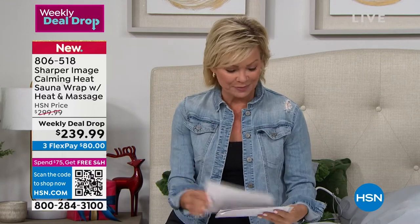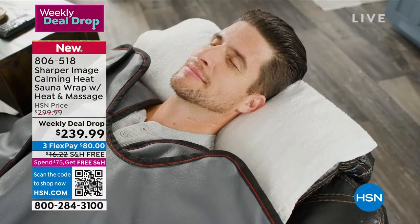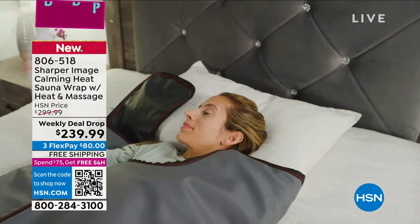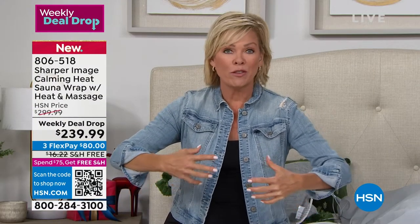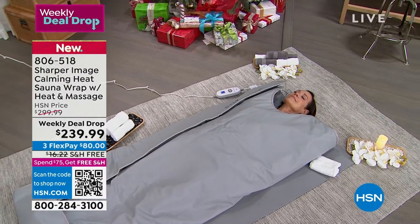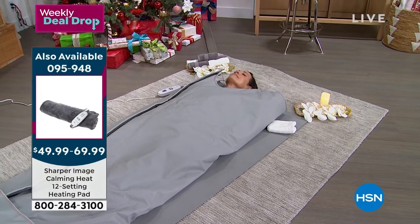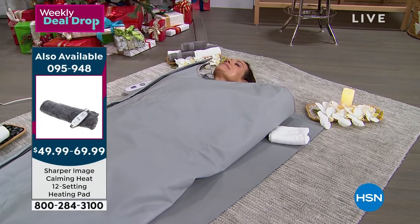Customer testimonial: 'What I love about the calming heat sauna wrap is that I get to lay down in the comfort of my own home. You can start at setting one and work your way up - I like it hot, so I put it on eight. It relieves anxiety and recharges my batteries.' Whether you're stressed, sore from working out, or tense from not working out, imagine how your neck, shoulders, hips, hip flexors, calves, or feet will feel.